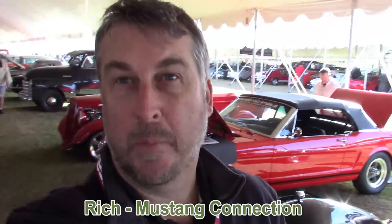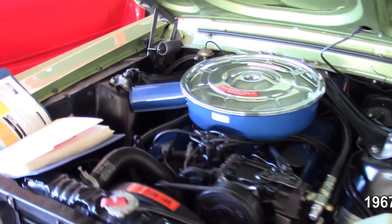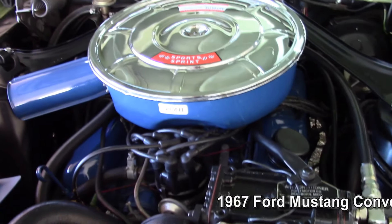Hey everybody, Rich at Mustang Connection. Thanks for stopping by. I am at Russo and Steele. Here's a beautiful '67 convertible. This one's a Sports Sprint.